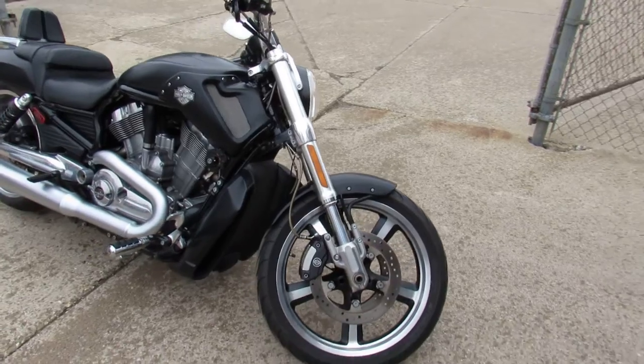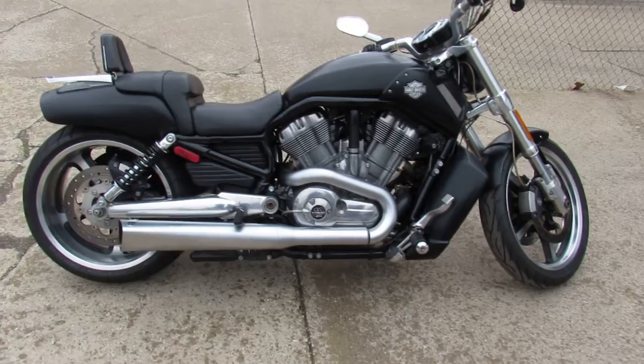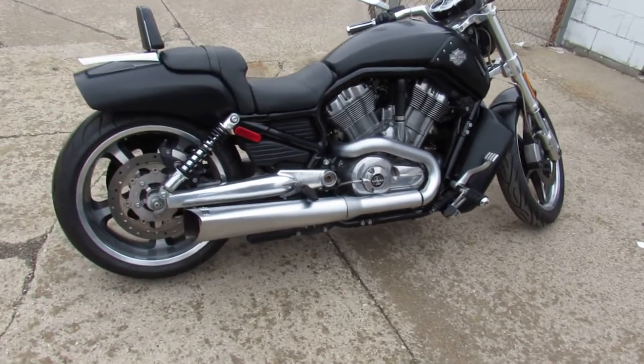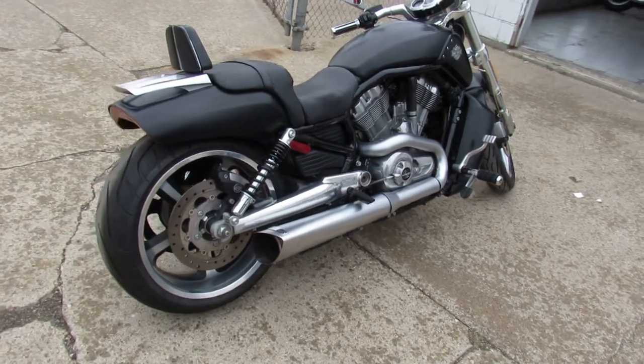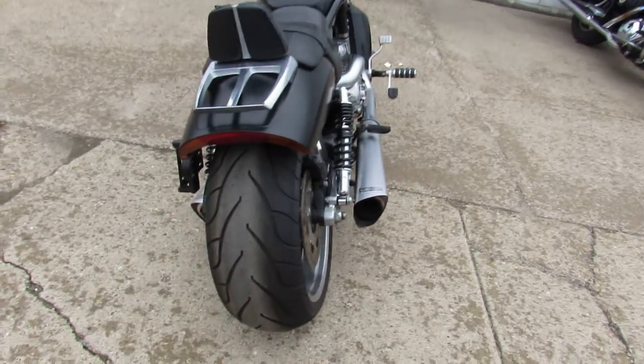This one here is a 2012 Muscle Rod for sale. Only 11,878 miles. Super clean bike. Comes with a backrest luggage rack. It's got dual Vance and Hines exhaust. This Muscle Rod sounds mean, guys — don't miss this one.